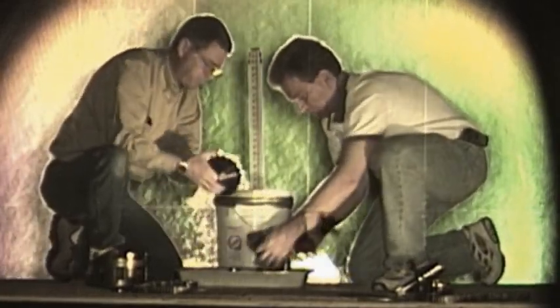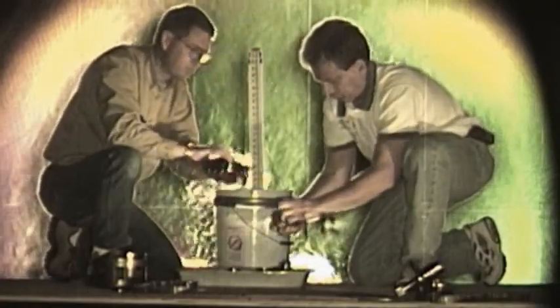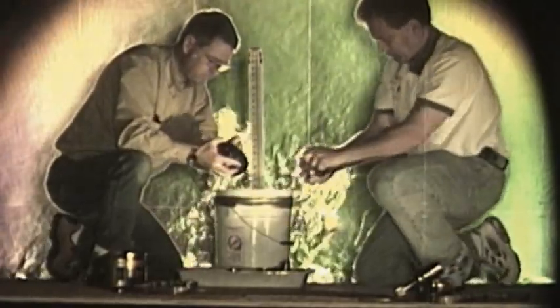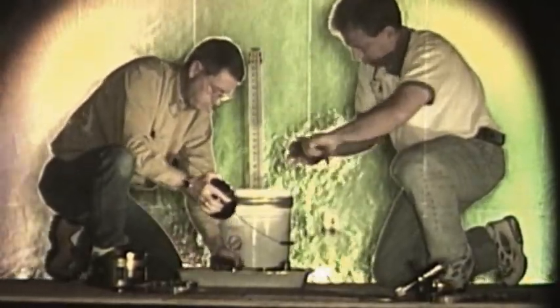These fellows are washing automobile parts in gasoline. You can see the heavy fumes of the gasoline falling to the floor and rolling off along the floor to the left, where they could constitute a fire or explosion hazard.